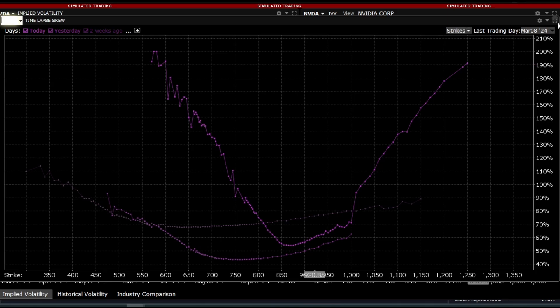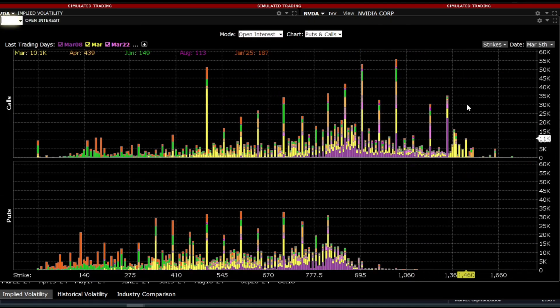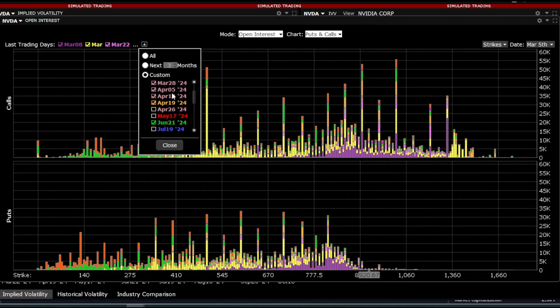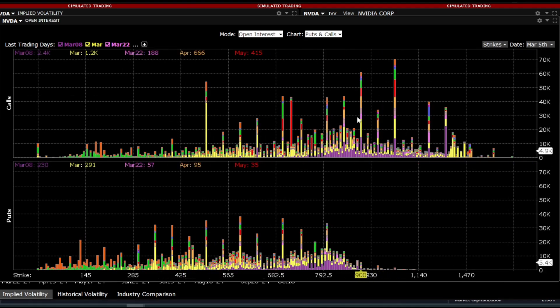We can also look at how volatility has changed with this graph. Most importantly, I'd like to draw your attention to the strikes and the open interest on them. If we add more strikes, for calls we have clear peaks — we have $500 there. We also have $900 and a very large wall at $1,000.